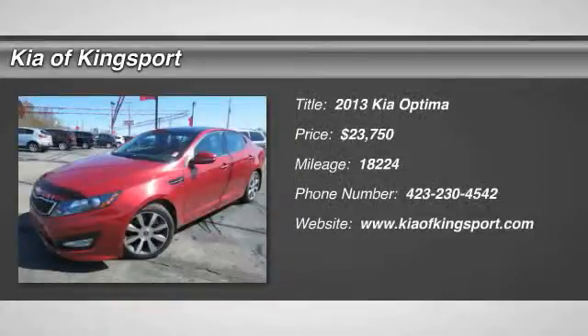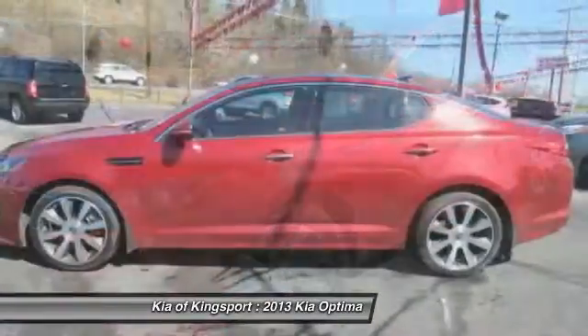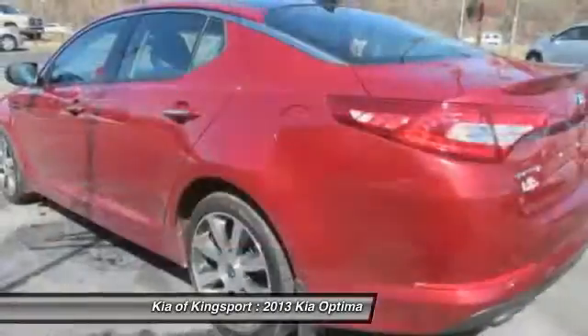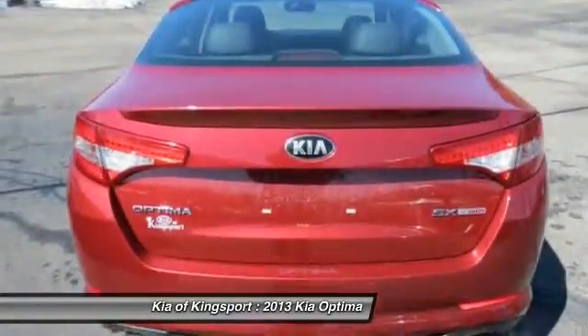The 2013 Optima — the all-new Kia Optima — offers a new level of style and performance features from Kia. The Optima also features engine management systems like direct injection and turbocharging, which enhance performance without sacrificing fuel efficiency.